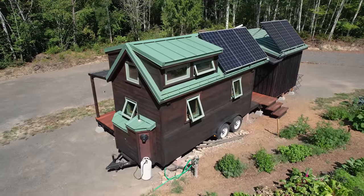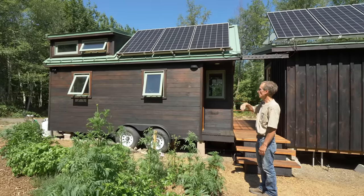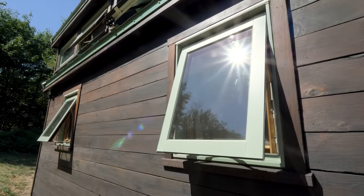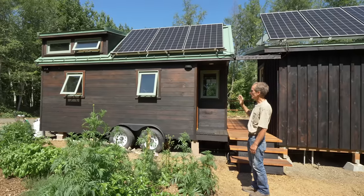The windows are Milgard. I use the awning style window because of the rain here — I can open up the window and the water doesn't come in. You can also see the redwood siding that I used the shou sugi ban technique on, and this was all recycled.